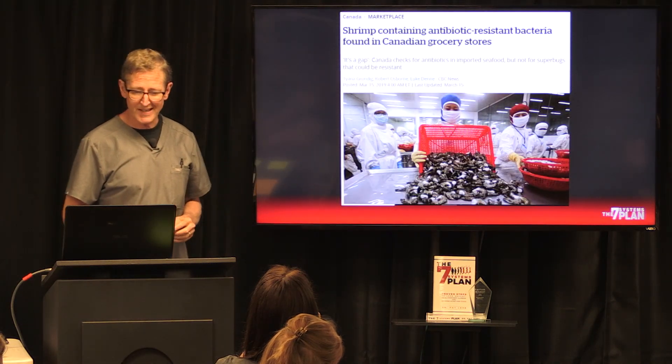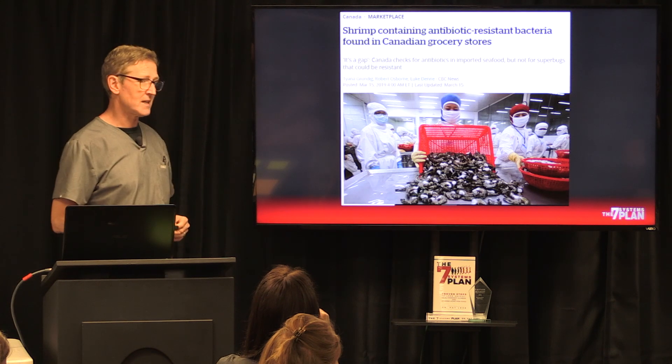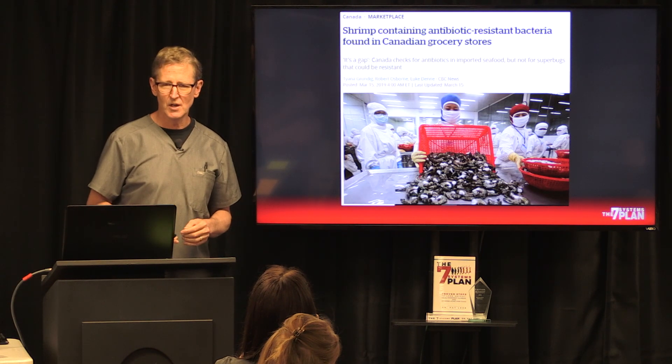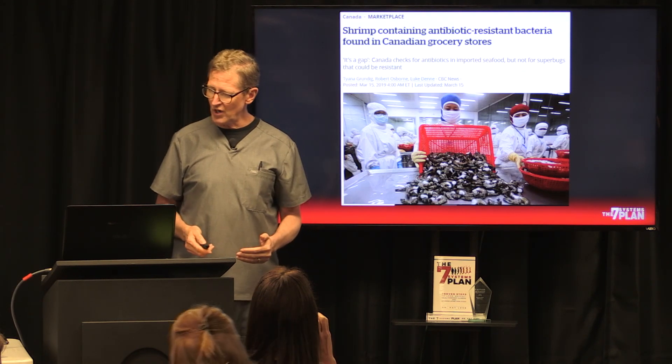Here's a study: shrimp containing antibiotic resistant bacteria found in Canadian grocery stores. So would they be found in US grocery stores? Yes, they would.